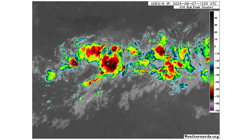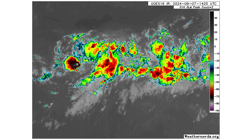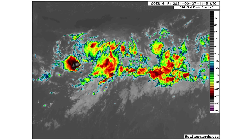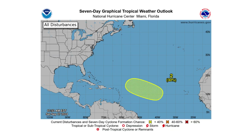We also have Disturbance 2 — a line of stretched-out thunderstorms along that cluster of vorticity that's very elongated. The most concentrated portion is the one towards the left that has the ball of vorticity, but all of this needs to consolidate before becoming anything tropical in nature. Over the next seven days, it's got a 30% chance of doing that, according to the National Hurricane Center.